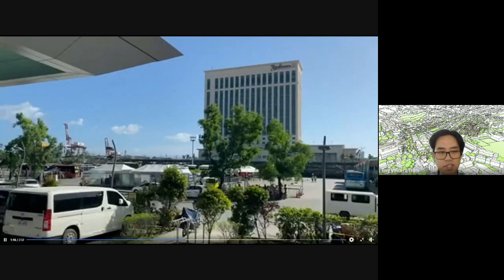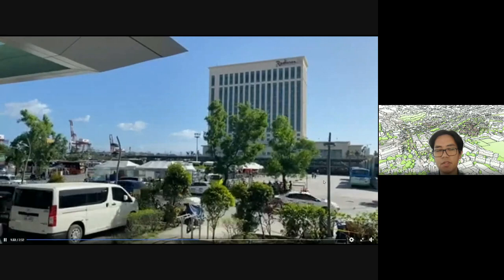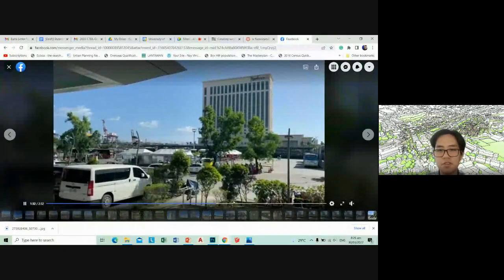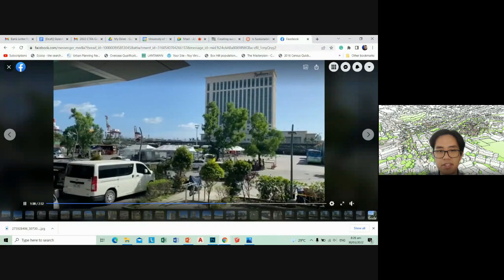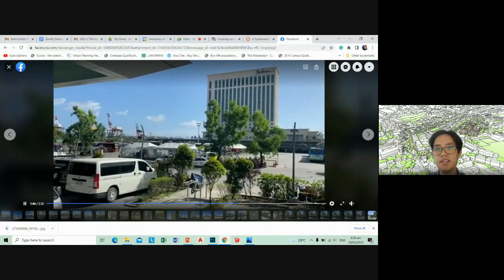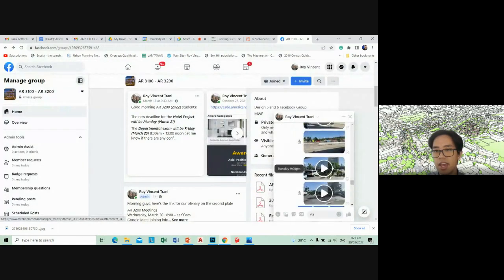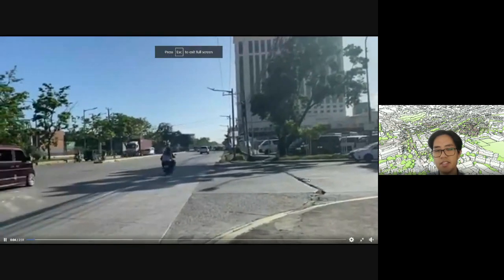I think nothing else happens in this video — I just made it two minutes, similar to the other videos. We have two-minute videos on each of the sides, which constitutes a more or less objective survey of the site. Notice the number of vehicles — not much pedestrian traffic, especially because this is between 3 to 4 p.m. and it's very hot. Peak hours would most likely be the morning — early morning — and the evening after work.